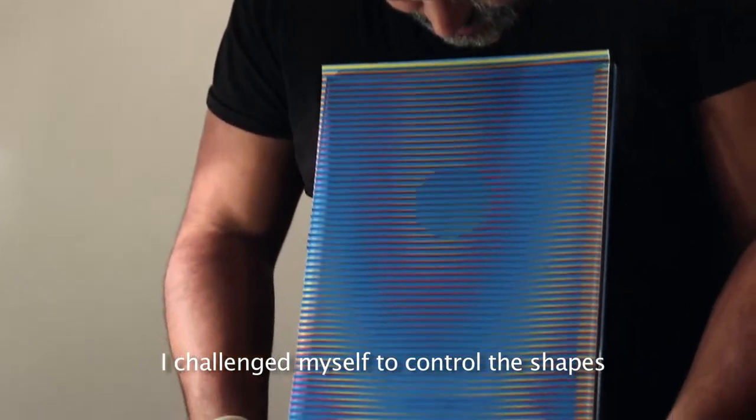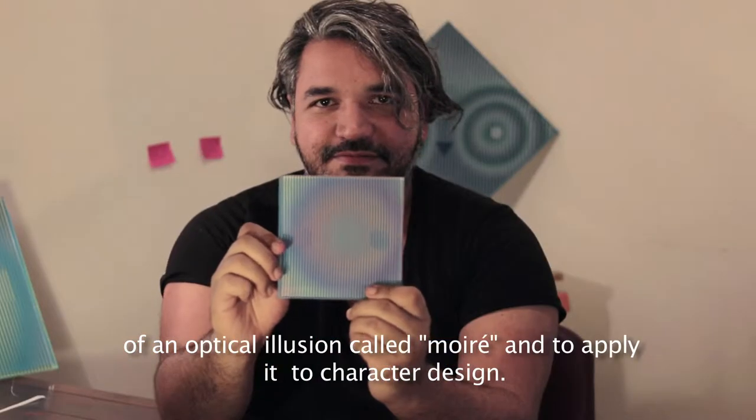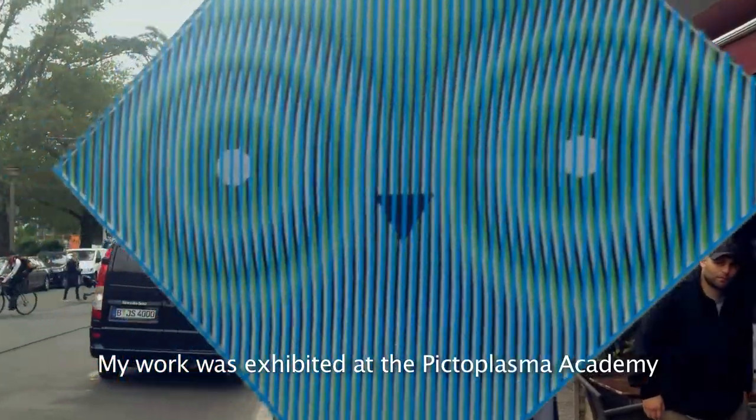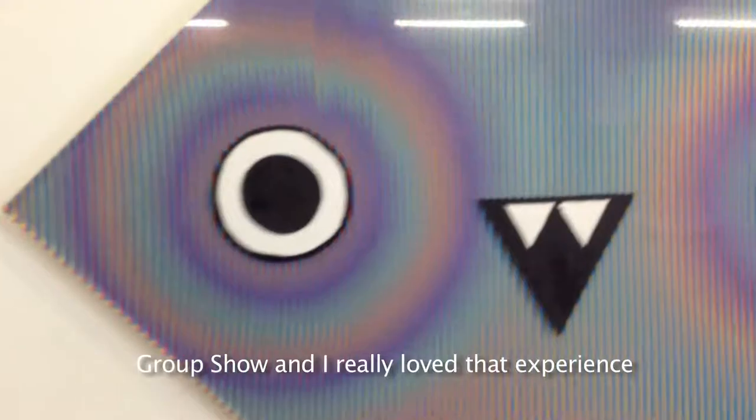I challenged myself to control the shapes of an optical illusion called moiré and to apply it to character design. My work was exhibited at the Pictoplasma Academy group show, and I really loved that experience.